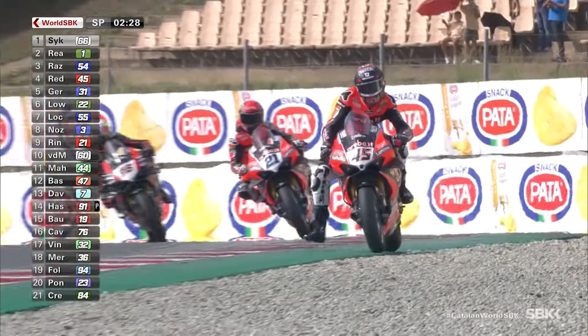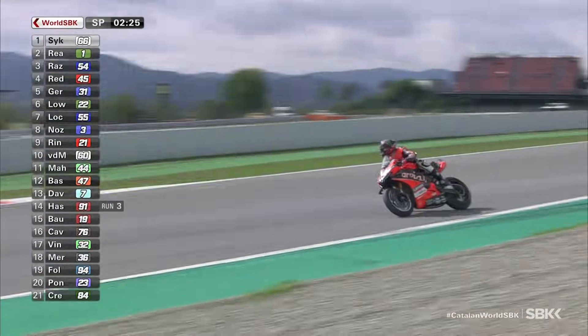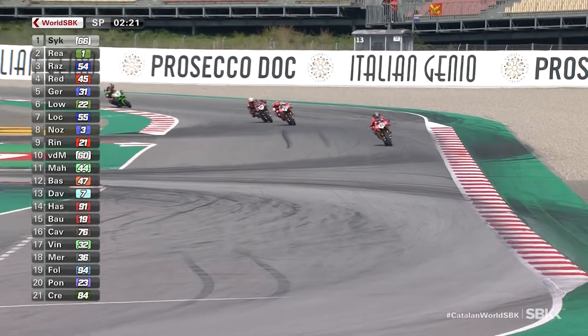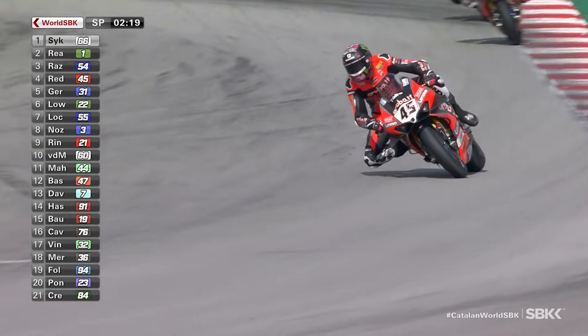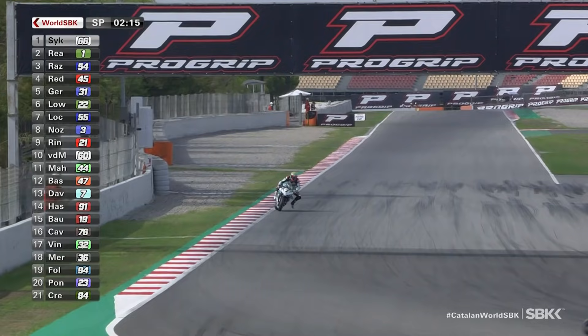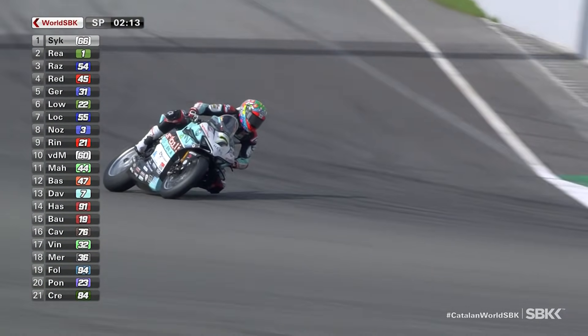Davies has been pretty inconsistent through Superpole sessions throughout his career, as Scott Redding runs off the circuit there altogether and across the gravel. Redding wasn't paying attention through the top of the corners there, trying to just create a bit of space for himself, and runs wide — puts some dirt and gravel onto those tyres as well. That's going to affect him on his final lap.